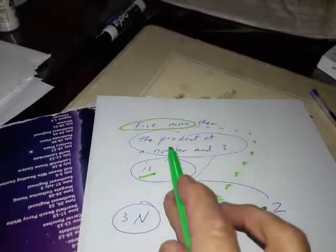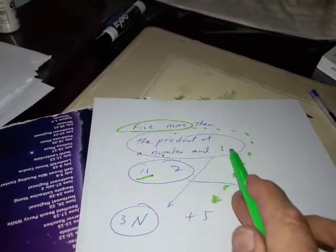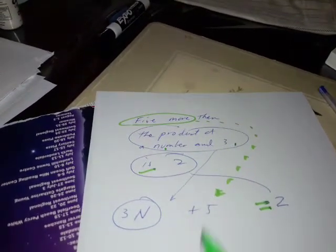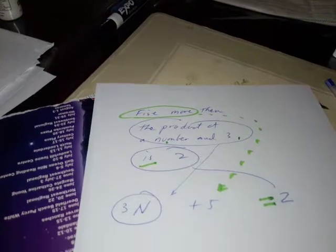The product of n, the number n3 is 3n, and five more means plus 5. So now we can figure it out.